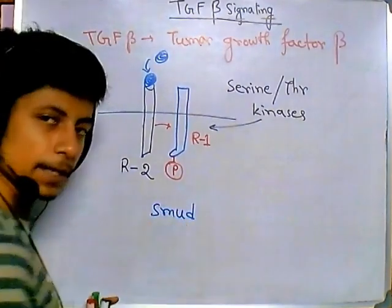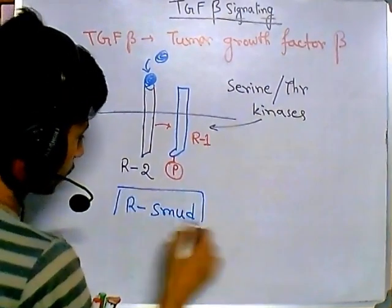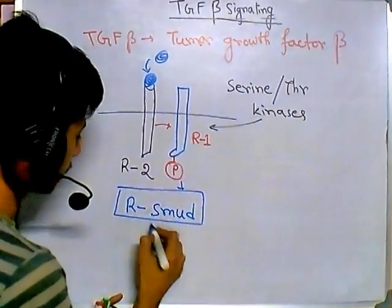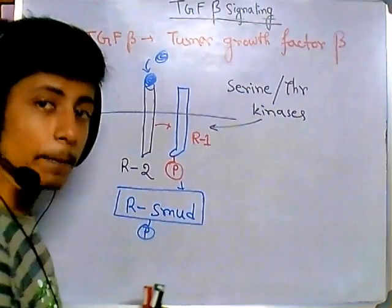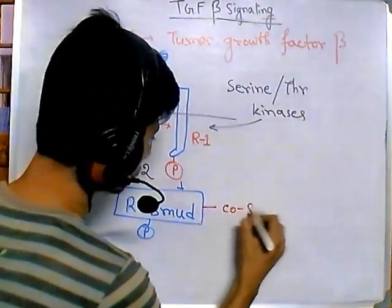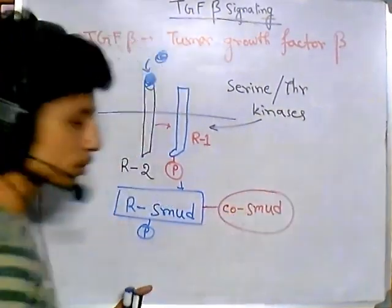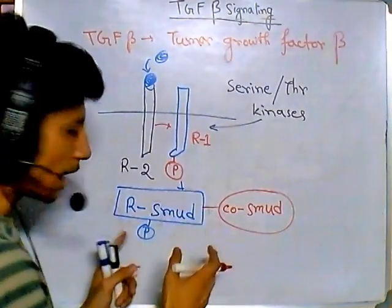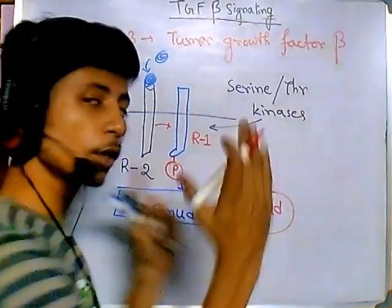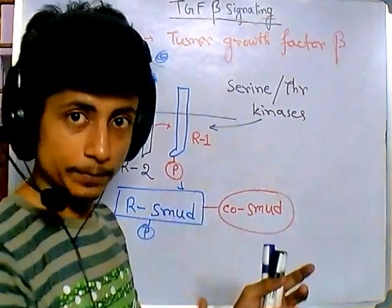Inside the cell there are proteins called SMADs. A key protein called R-SMAD is present. Type 1 receptor phosphorylates R-SMAD, activating it. Once R-SMAD is activated, it goes and binds with another protein called Co-SMAD, forming the R-SMAD/Co-SMAD complex. This complex is very important for downstream signaling.